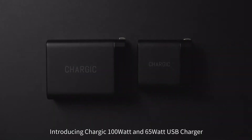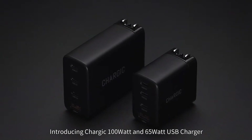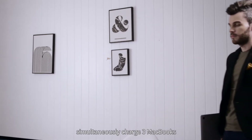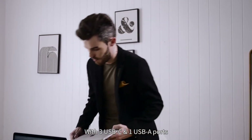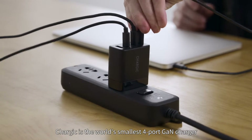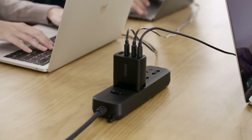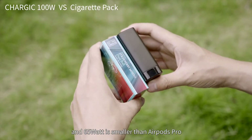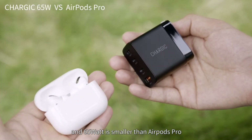Introducing Chargik 100 Watt and 65 Watt USB charger — the world's first charger that can simultaneously charge three MacBooks. With three USB-C and one USB-A ports, Chargik is the world's smallest four-port GaN charger. The 100 Watt model is smaller than a cigarette pack, and the 65 Watt is smaller than AirPods Pro.